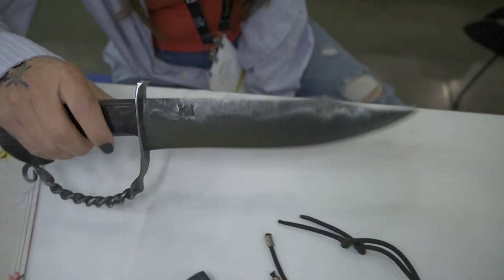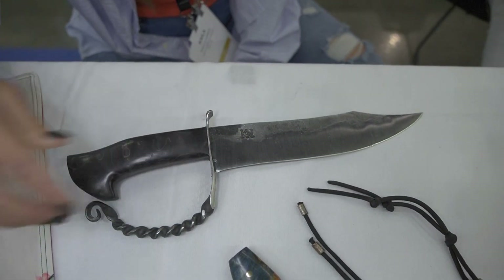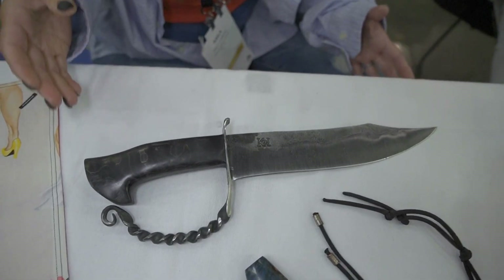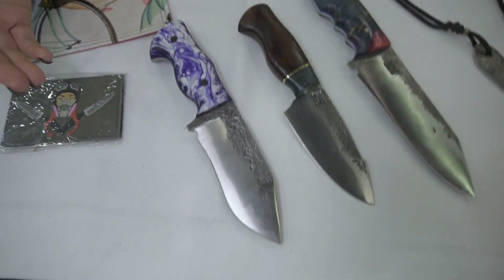Hey guys, I'm Kayla Cummings. I am a custom knife maker from New Hampshire and these are some of my knives. This is one of my forged Bowie knives. I make and forge everything from scratch. I have a D-guard on this, about a roughly nine-inch blade, probably about 14 to 15 inches overall. These are some of my hunting knives and bushcraft knives.